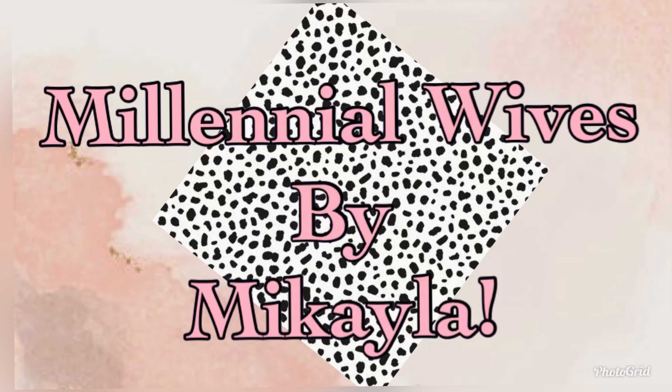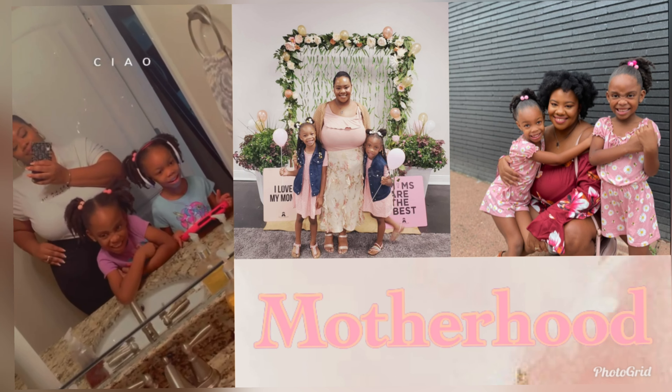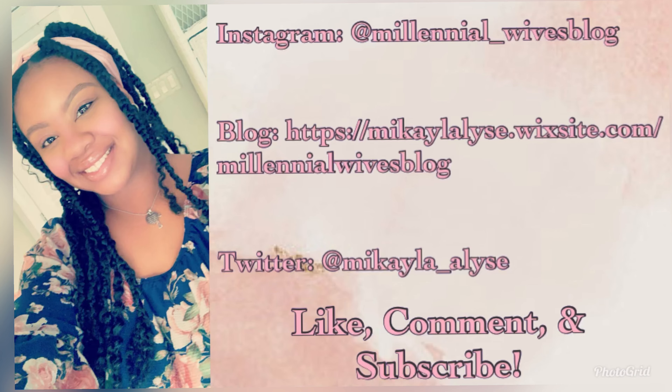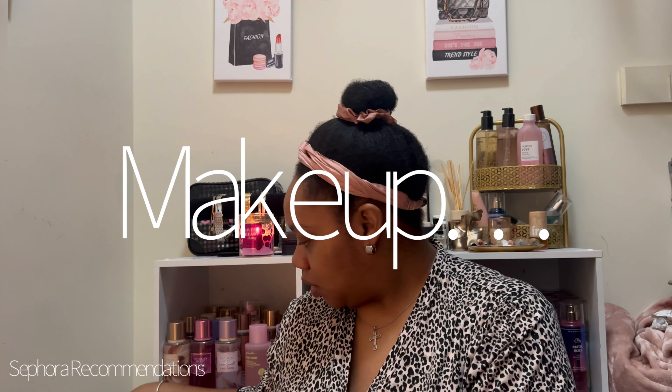Happy Tuesday! I have an early upload because the Sephora sale is here, so I want to quickly run through some products. I have quite a bit of product but I'm going to be as quick as possible because I don't want to spend a lot of time filming or editing. Let's start with makeup.